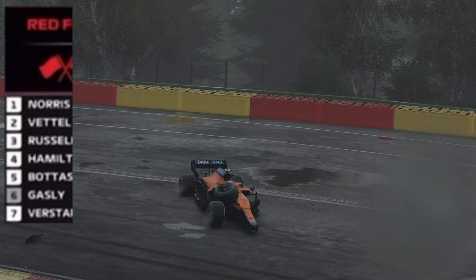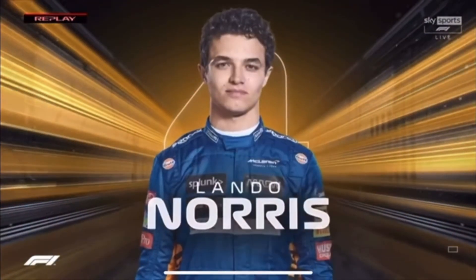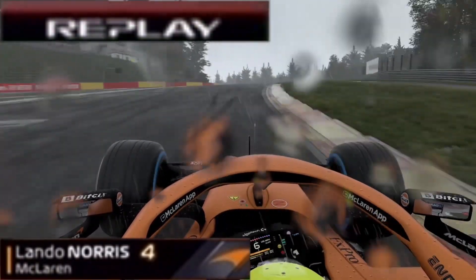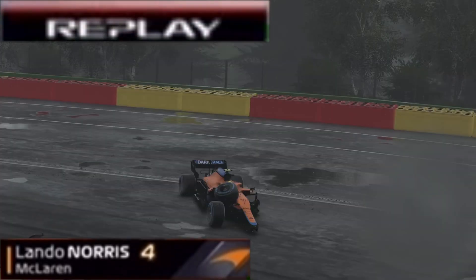Lando Norris has had a big off — you can see the tire stranded and the chassis revolving and turning around. It just started to wander into an oversteer and he had to correct it, and it was the correction that actually took him into the barriers.